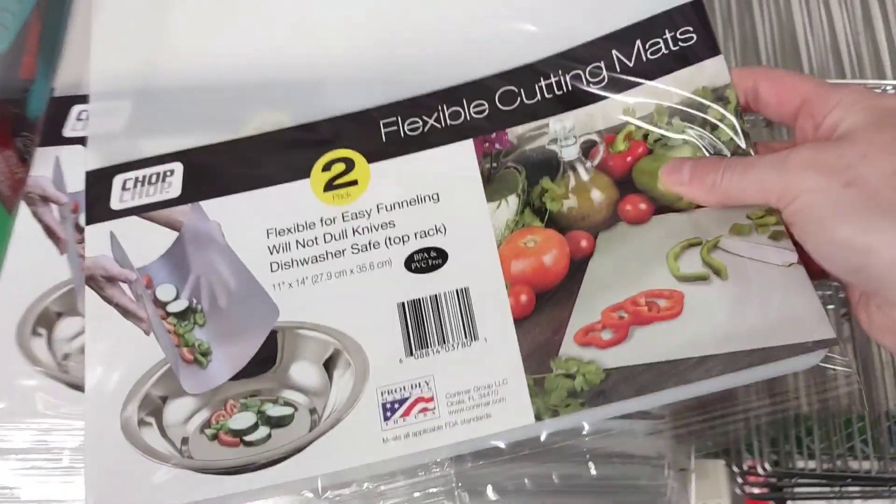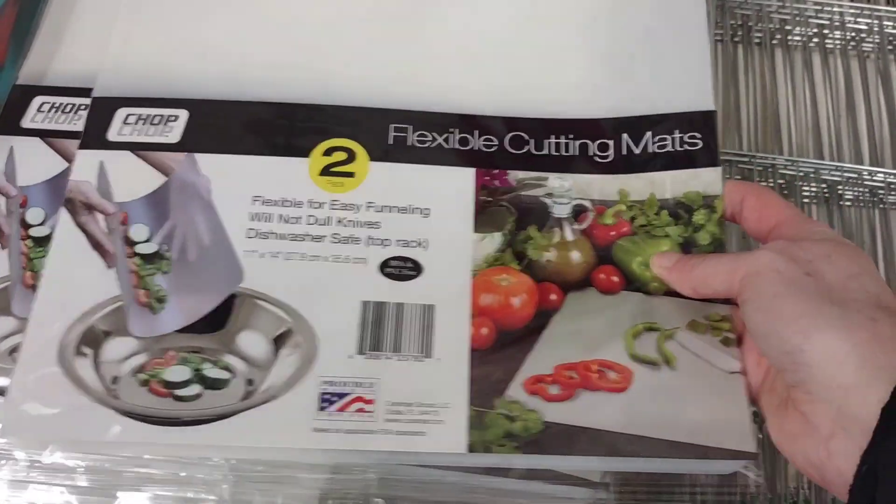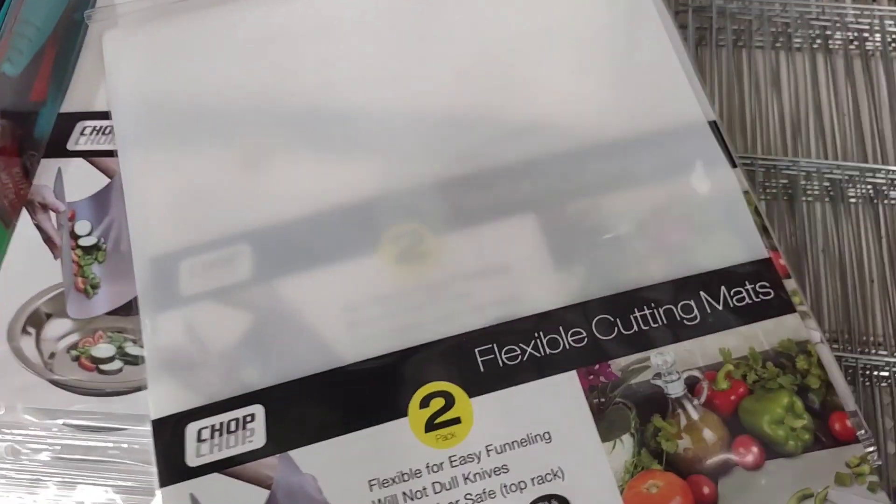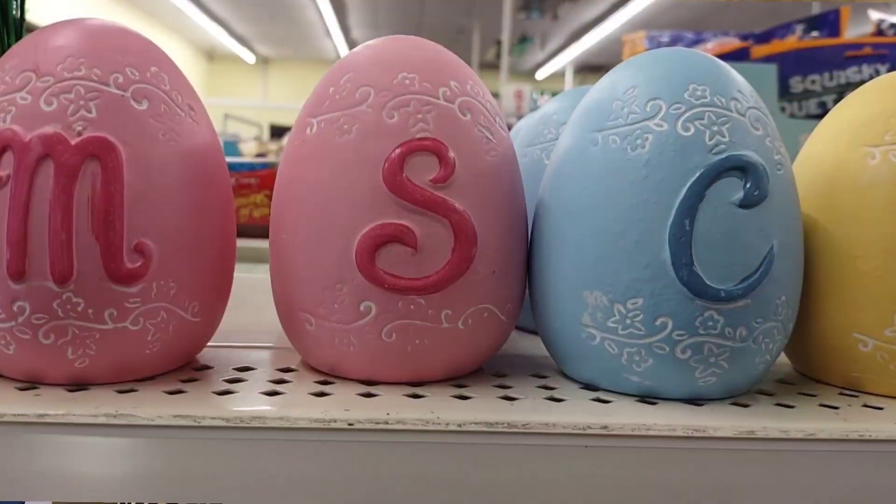These are different cutting mats — they come in a two-pack, and they updated the package. I have a couple of them for when I clean out my fridge. With my initial on it — I had to have it. I wanted an R, but they only had a few letters, and I was happy to grab the S.